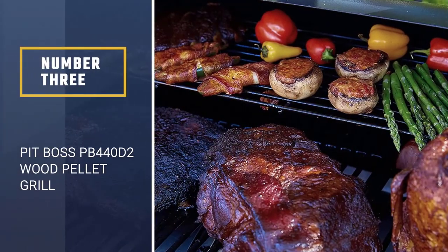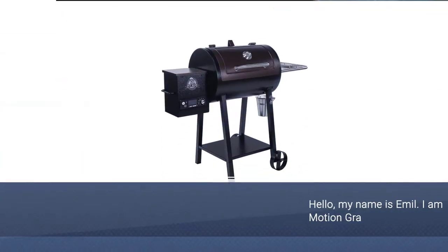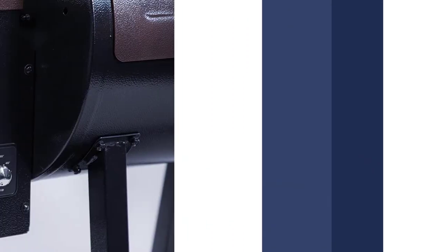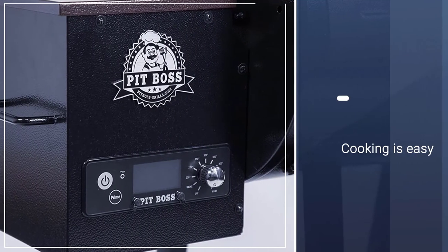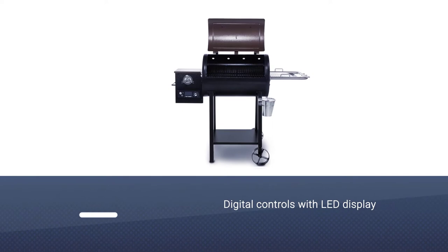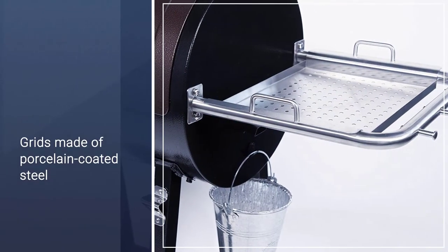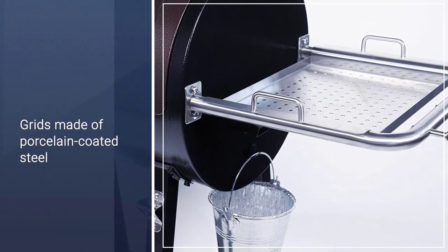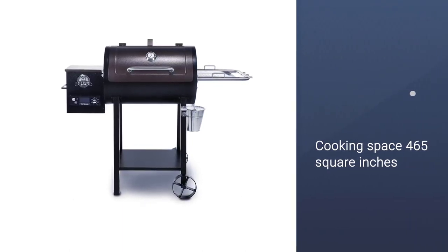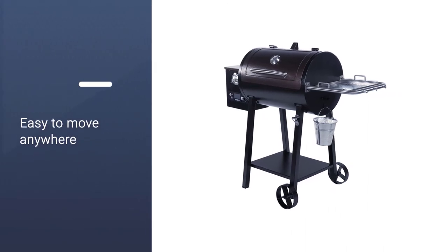Number 3: Pit Boss PB440D2 Wood Pellet Grill. This pellet grill offers the option of either indirect heat or direct heat using the slide-plate flame broiler. Cooking is easy since it has digital controls with an LED readout, and it can handle a temperature range from 180 to 500 degrees for everything from low and slow to high-heat cooking. The cooking grids are porcelain-coated steel, offering a total of 465 square inches of cooking space, so there's plenty of space for family meals. The pellet hopper holds 5 pounds for several hours of grilling. Two large wheels make this easy to move to the perfect place.